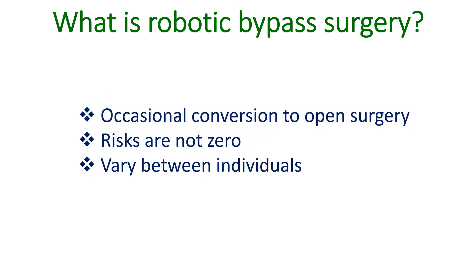Occasionally, conversion to open surgery may be needed if robotic surgery is not successful. Even though the risks of complications are lower than open surgery, they are not zero. Risk may vary from individual to individual depending on the underlying disease and the presence of other conditions.